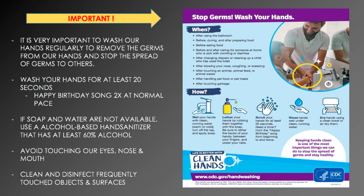If soap and water are not available, you can use an alcohol-based hand sanitizer that has at least 60% alcohol. You can find the percentage of alcohol on the label. You also want to avoid touching your eyes, nose, and mouth, since that's a way for germs to enter your body. Make sure to clean and disinfect frequently touched objects and surfaces. Examples are your desk, computer, and cell phone. I want to really reinforce the importance of cleaning your cell phone since it frequently comes in contact with your face.